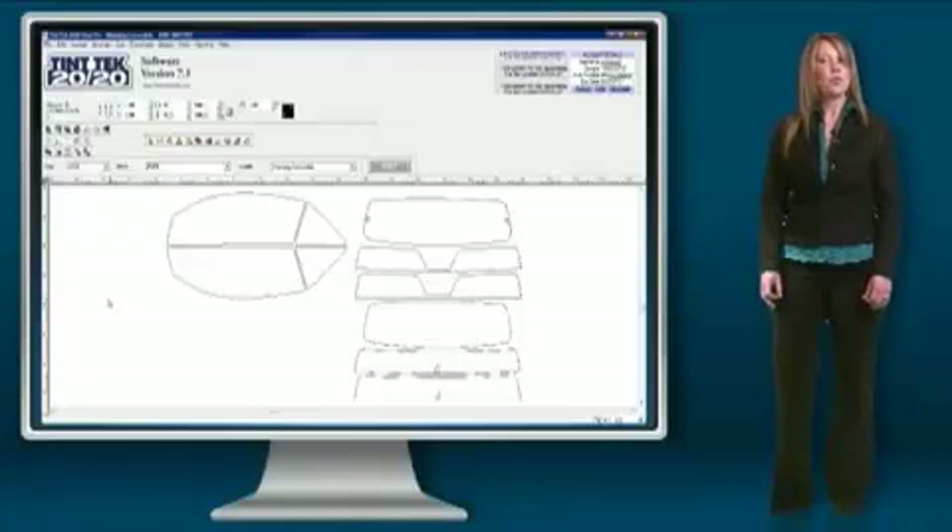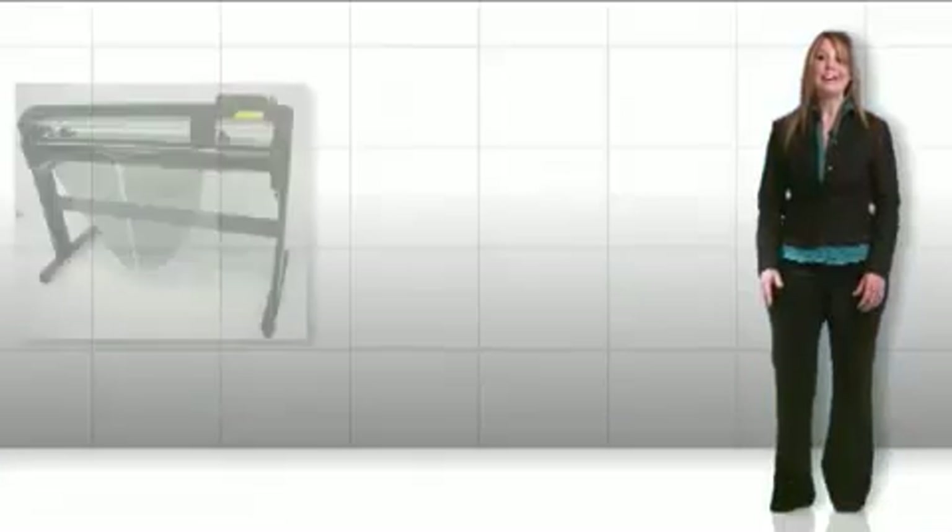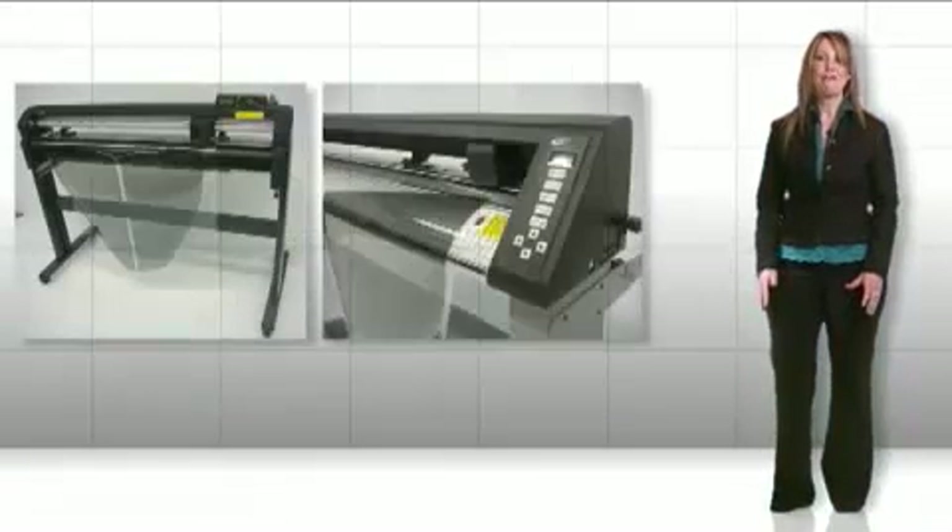All templates are an exact, flawless, micro-edge fit. No trimming necessary. As a Tint Tech 2020 subscriber, you can trust the software to provide you with consistent, easy-to-install templates every time.